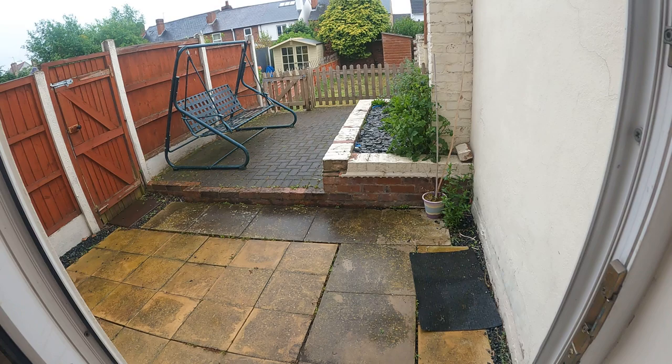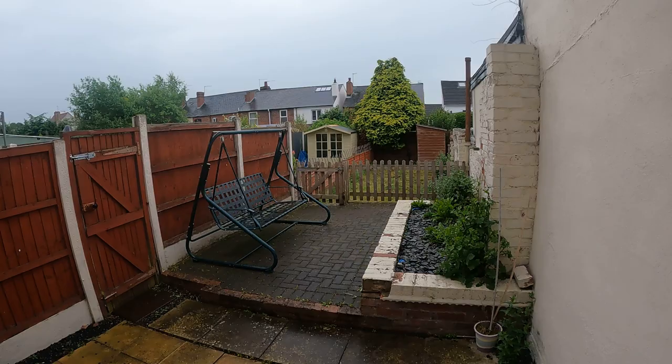I'll just open the back door to give you an idea of the garden, because it is quite a nice size. Nice — maybe sit out in, quite low maintenance but a decent size. Turning back around, I'll take you upstairs.